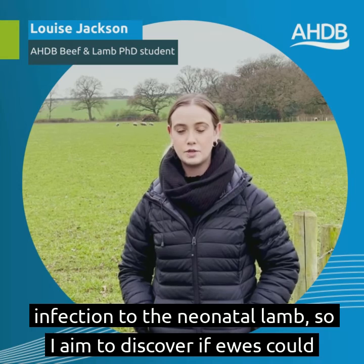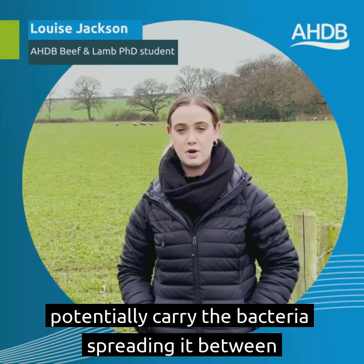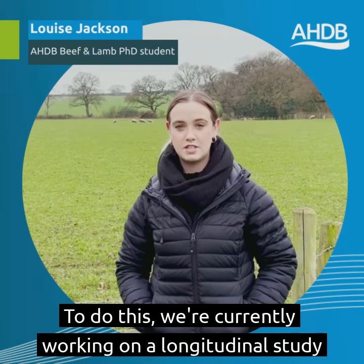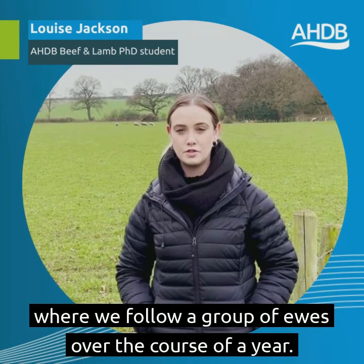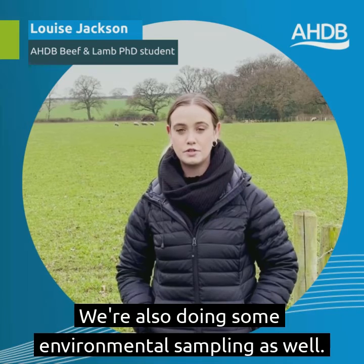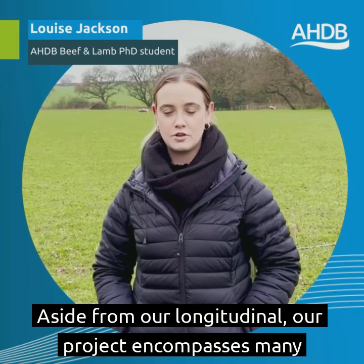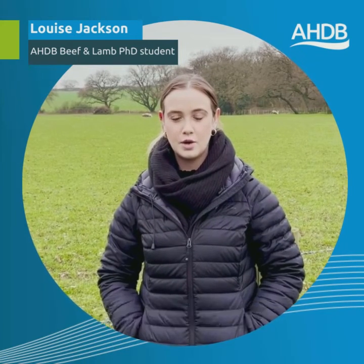No one knows the source of the bacteria or the route of infection to the neonatal lamb, so I aim to discover if ewes could potentially carry the bacteria, spreading it between themselves and their lambs. To do this, we're currently working on a longitudinal study where we follow a group of ewes over the course of a year. We're also doing some environmental sampling as well.